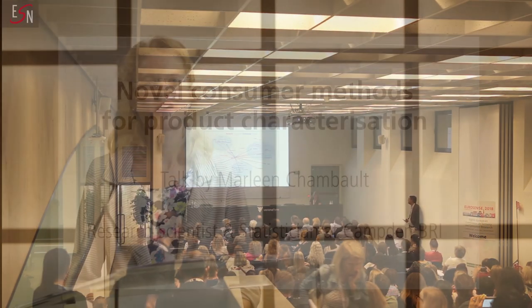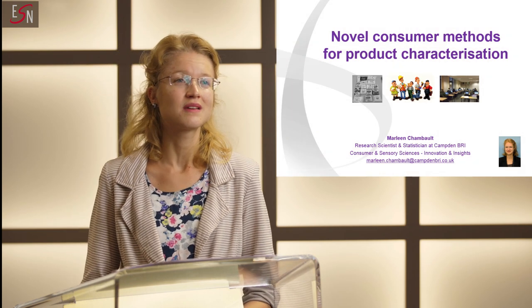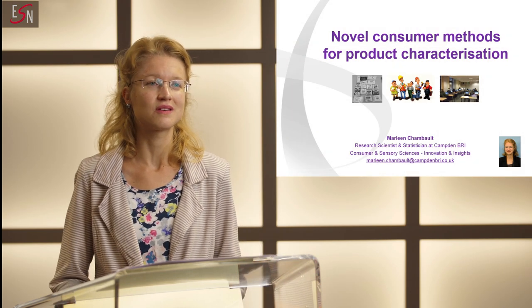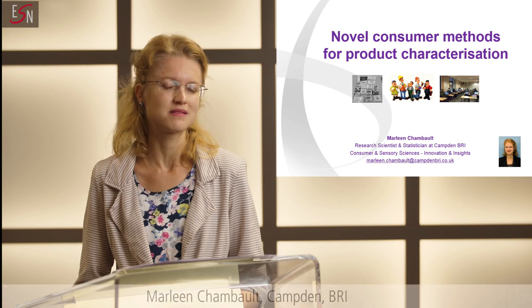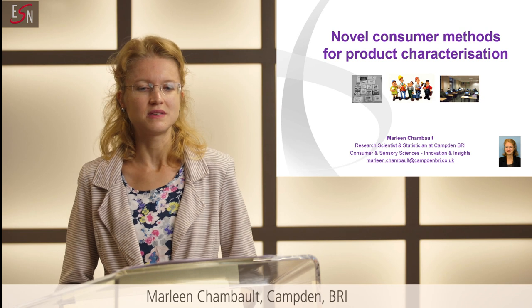Today I would like to talk about a study we've recently completed, which was part of a three-year research project on methods. That was a project funded by our members from the food and drink industry. This project aims to increase awareness of our members of the various sensory and consumer methods available, simply to help them with their development activities.